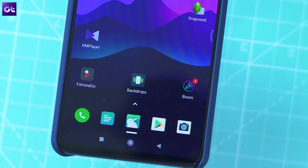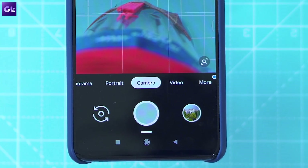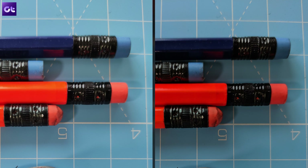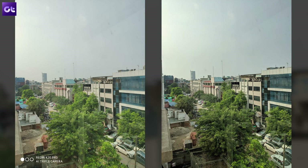The last app for your K20 Pro is the Google Camera mod. You may have heard about the mod for other devices, but the modded APK is also available for the K20 Pro. Once you've installed it, you'll notice a major difference in the quality of your photographs — the Google Camera mod is vastly superior in almost all conditions. You just have to tweak the right settings, and if you haven't used it on your device before, be prepared to have your mind blown — it's that good.